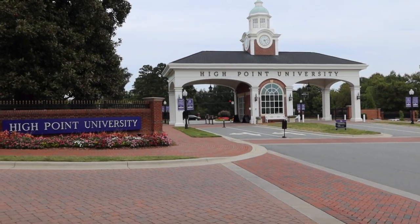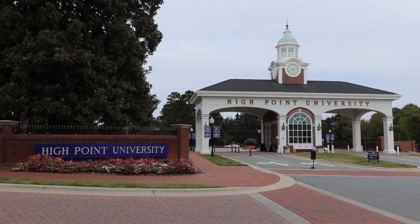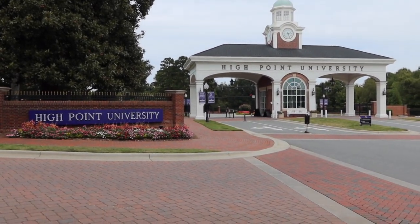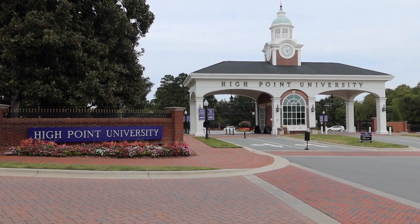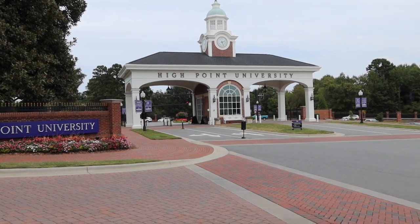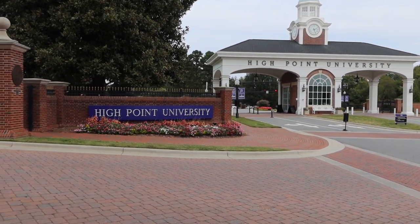Some might think it's a little crazy, but our whole campus is gated in. We have guard stations at every entrance, so you do have to talk to security to get onto campus — unless you are a student with a sticker, then you can drive right on. It definitely makes me feel very safe, and it's just pretty at the front of campus.